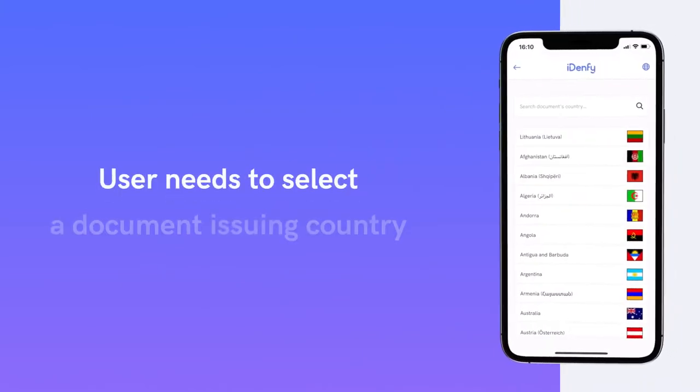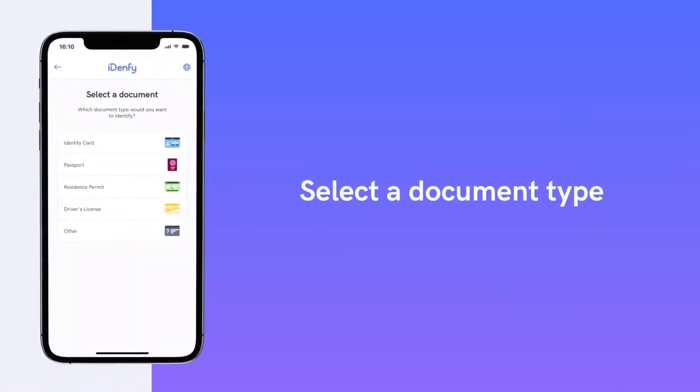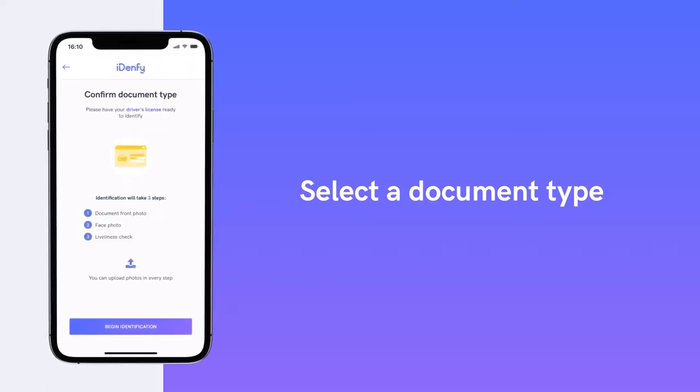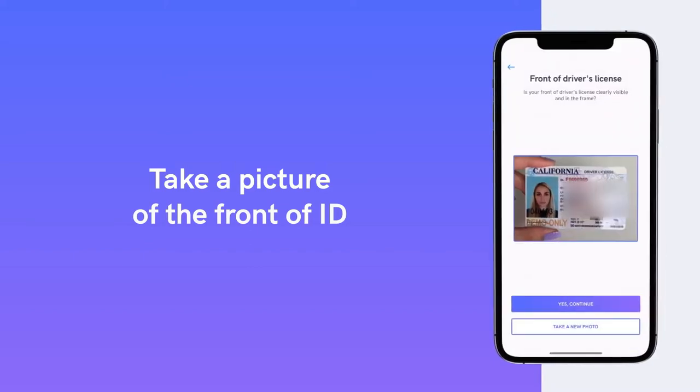Your user needs to select a document issuing country and choose the available document type. The identification process takes less than 30 seconds and requires the user to take a picture of the front of their ID.